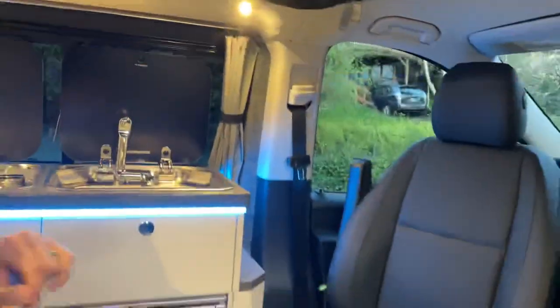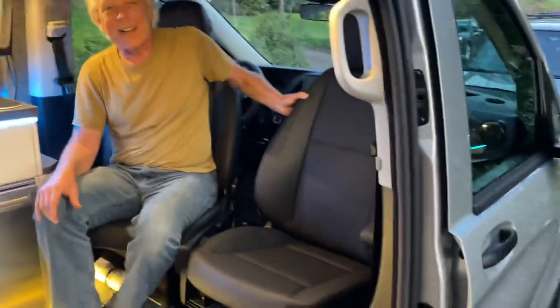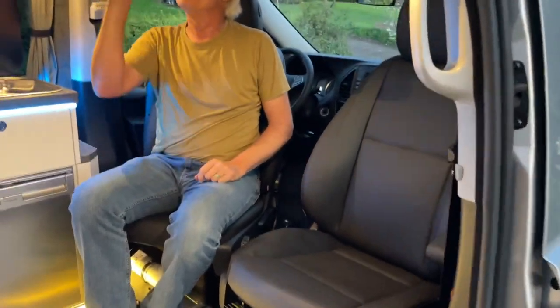The driver's seat and the passenger seat swing around so you can have a little party in here. And it's got an upstairs that turns into a bed. We have these little reading lights here and you can pop this down — I'll show you what this looks like. We have a little bed up here with a little fan on a thermostat.